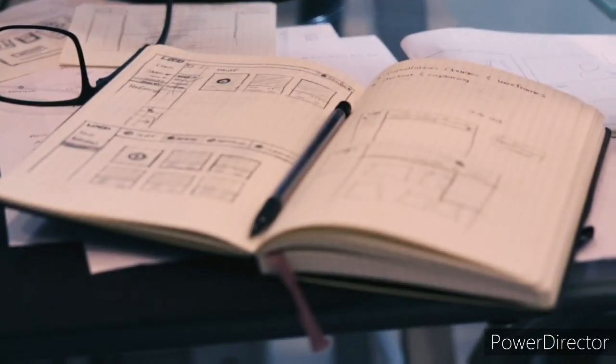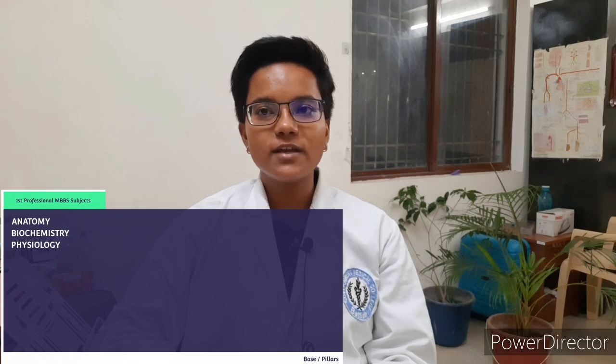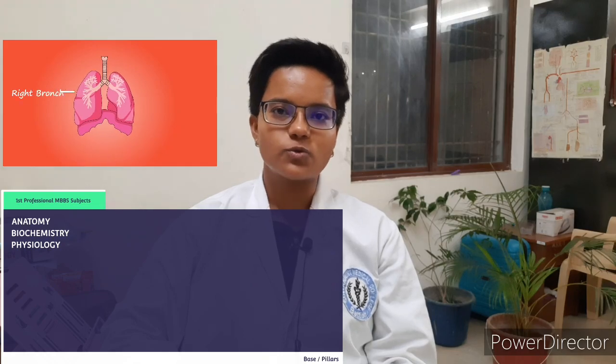Let's take a look at the subjects you will have to study in the first year. Although the reference books and some concepts could differ according to different colleges, the subjects for all will remain more or less the same. The subjects for first year MBBS are anatomy, physiology, and biochemistry.